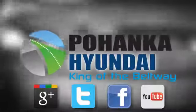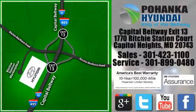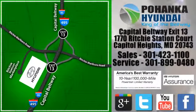Visit Bohenga Hyundai, King of the Beltway, today. We're conveniently located on the Capitol Beltway at Exit 13, 1770 Ritchie Station Court in Capitol Heights, Maryland.